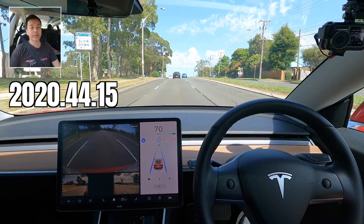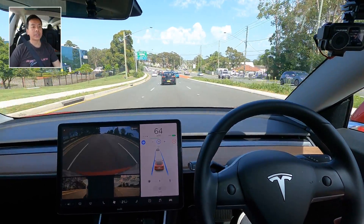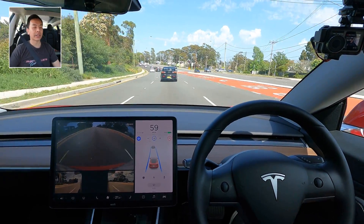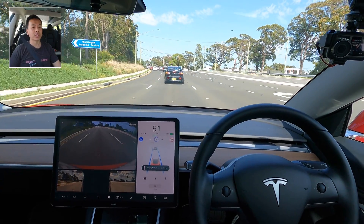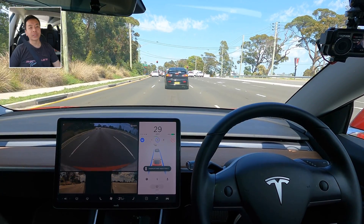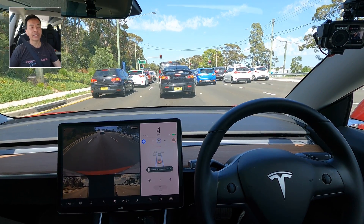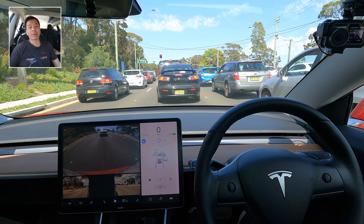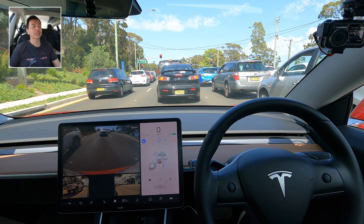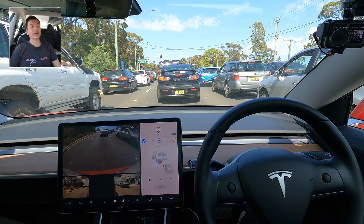That concludes my software update video for 2020.44.15 for our Tesla Model 3 Performance Stealth here in Sydney, Australia. A couple of examples there for speed limit adherence on autopilot — once again does well on single lane roads, not so good on multi-lane roads, and no improvement here on Sydney roads on software update 2020.44.15. Someone on Twitter said receiving an update like this pre-FSD Beta is like giving a child candy before Christmas just to tide them over — it kind of feels like a pacifier for us waiting for FSD Beta, just going through the motions.